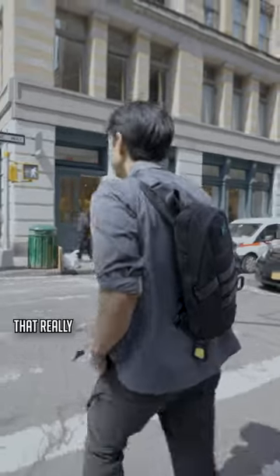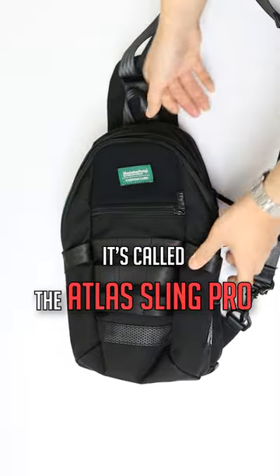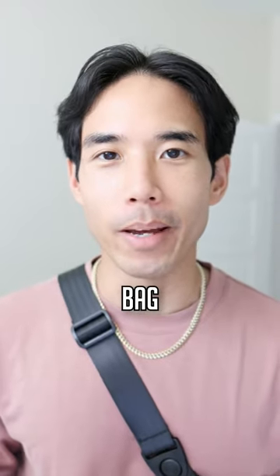If you're looking for an EDC sling bag that really brings something new to the table, then you're going to want to see this. It's called the Atlas Sling Pro, produced by the OGs at Manhattan Portage and designed by yours truly. Here's seven reasons why I think you'll like this bag.